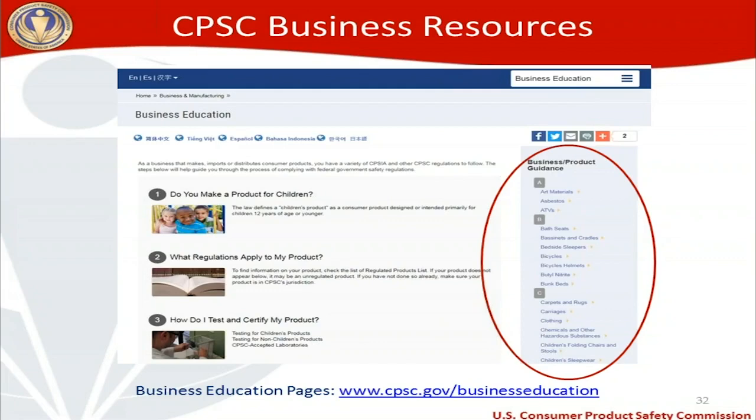Thank you for participating in the audience polling. Now a few CPSC business resources. First, our business education pages available at cpsc.gov/businesseducation — there are about 60 pages listed alphabetically. If you are importing or making a consumer product that may have a regulation associated with it, go to business education, find the page for your product, and it will tell you all the labeling, testing, and certification requirements associated with that product.